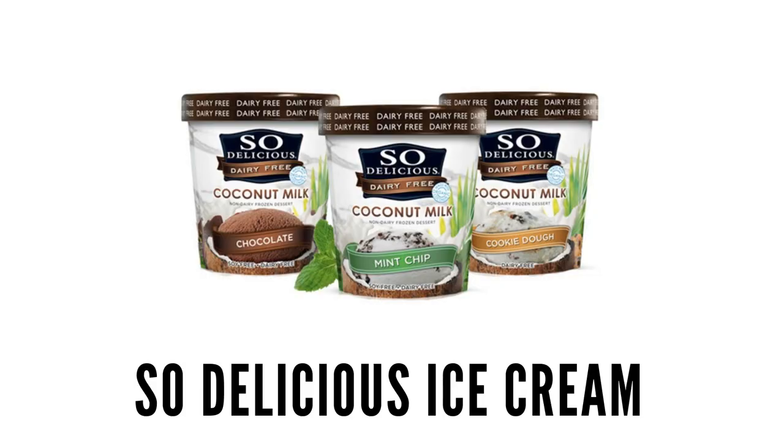So Delicious has a bunch of different flavors as well. The only one I have right now is the soy milk peanut butter zigzag — this was before I had a soy allergy. They have soy milk, coconut milk, cashew milk, and almond milk bases, with about 45 different flavors. It tastes like the real thing. My one tip for both So Delicious and Ben & Jerry's is to take it out 10 to 20 minutes before you eat it so it gets a little melty — otherwise it's hard and flakes off. Once it softens it's creamy and delicious.